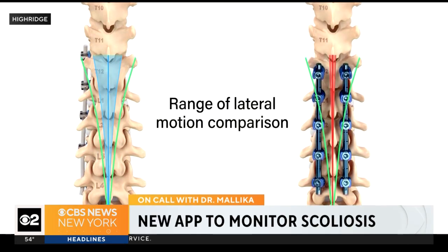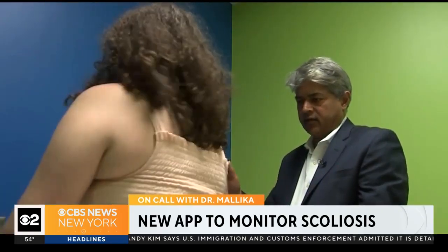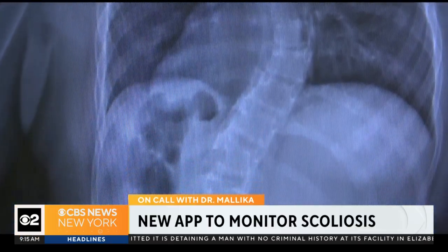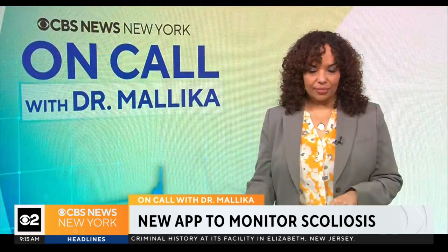Parents take videos of their children by walking around them three times. The video is then converted into a 3D model and analyzed by AI to determine the curvature of the spine. That information can be shared with the care team remotely. The new technology can catch worsening scoliosis early and help monitor how well bracing is actually working — much more convenient for families.